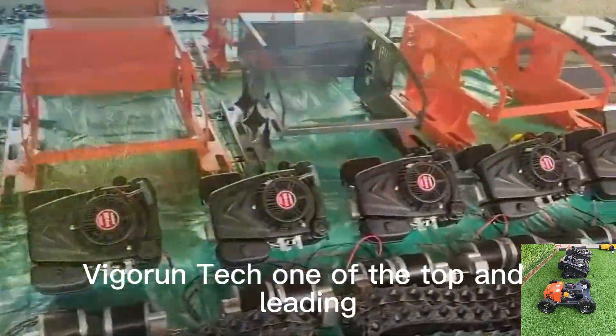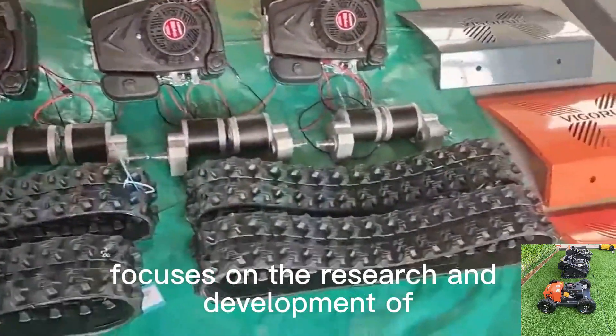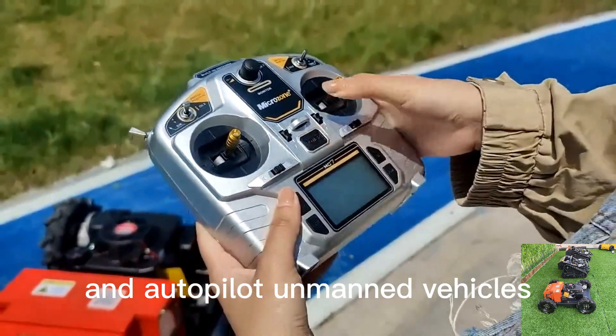Vigorin Tech, one of the top and leading remotely controlled brush mower manufacturers in China, focuses on the research and development of remote control and autopilot unmanned vehicles.